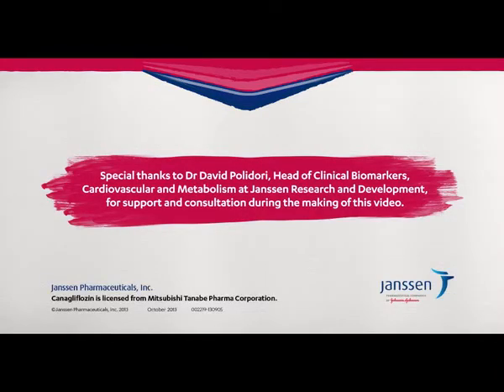Special thanks goes to Dr. David Polidori, Head of Clinical Biomarkers, Cardiovascular and Metabolism at Janssen Research and Development, for support and consultation during the making of this video.